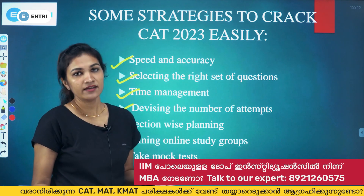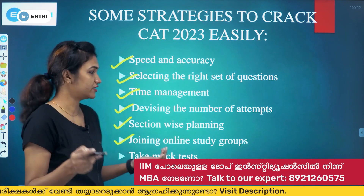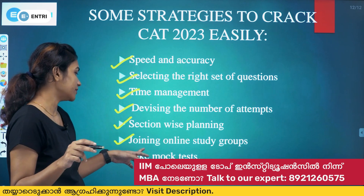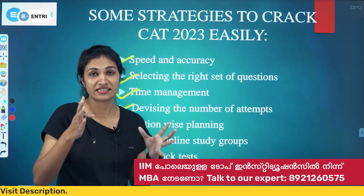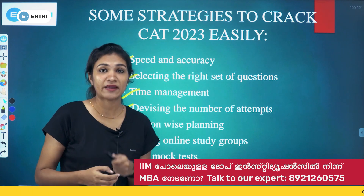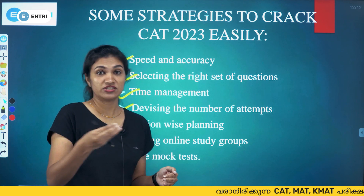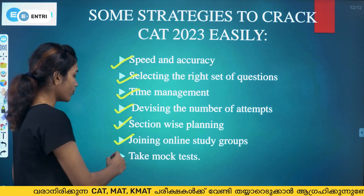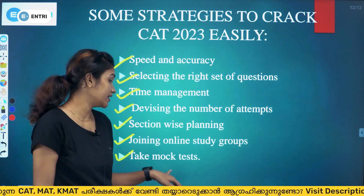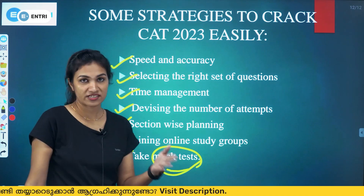Consider joining online CAT preparation courses, which are available — check the description for details. You can also join a study group and plan a strategy with others. Most importantly, take mock tests regularly to practice under exam conditions and improve your performance.